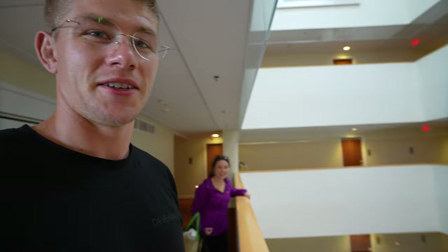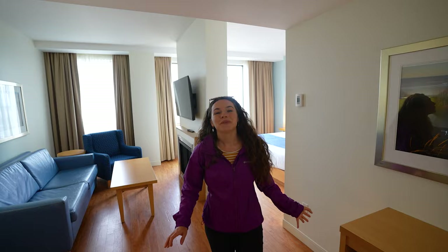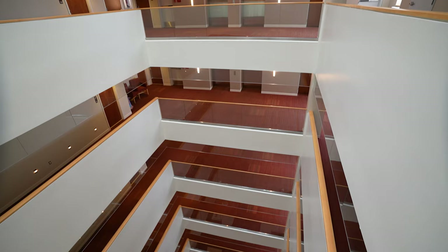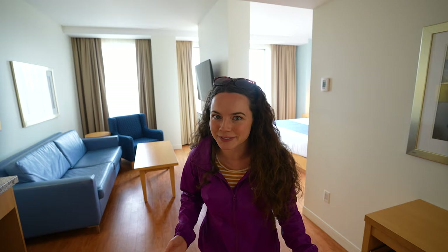We're just checking into our hotel. We have just checked into this amazing luxury hotel located in the heart of Charlottetown — it is the Holman Grand. They are completely dog-friendly. We wanted to make sure how much of the hotel is dog-friendly, and they said the entire hotel, which is very cool.